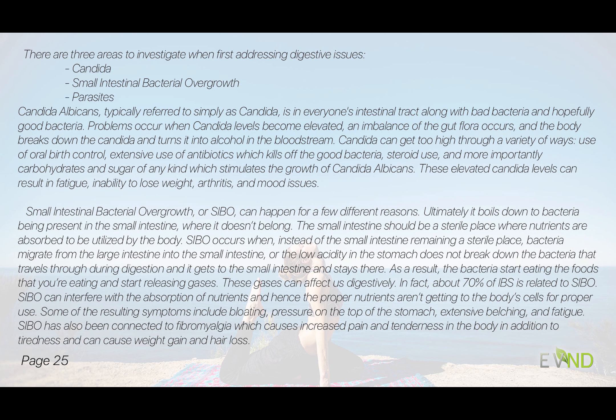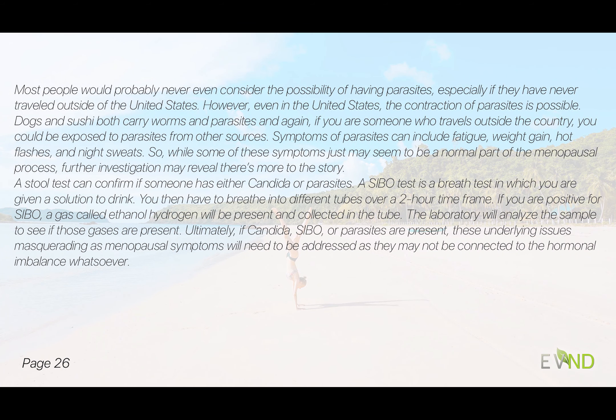SIBO has also been connected to fibromyalgia, where we're having more pain and tenderness in the body, along with tiredness and weight gain. Hair loss can also occur because if we're not absorbing nutrients, we're not getting nutrients to the cells for proper use. As for parasites — we might think it's uncommon if we've never traveled outside the US, but it is possible. Dogs carry worms and parasites, and sushi is another source. If you do travel outside the country, you could be exposed. Fatigue, stubborn weight, and even hot flashes and night sweats can accompany parasites.